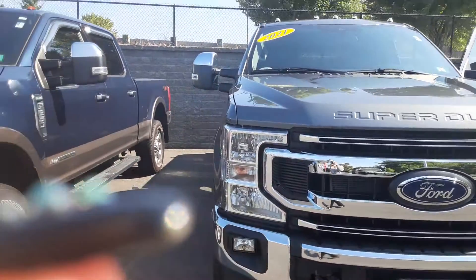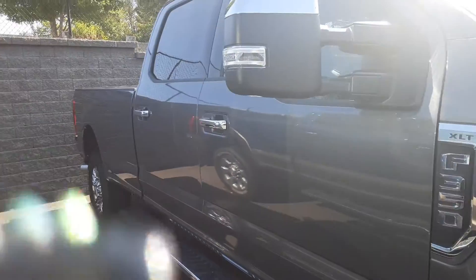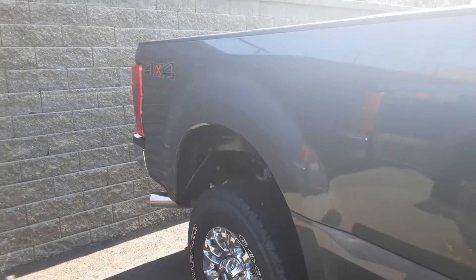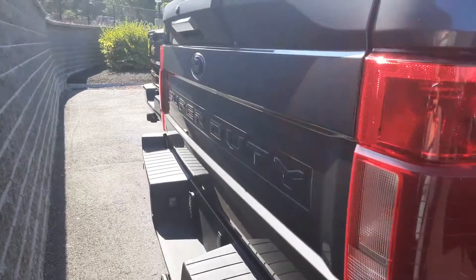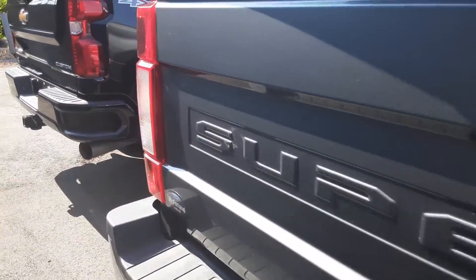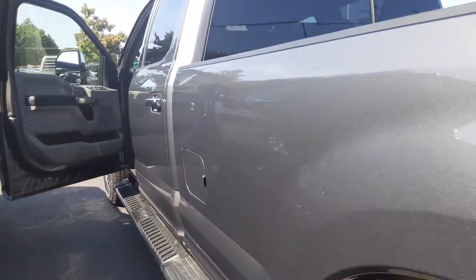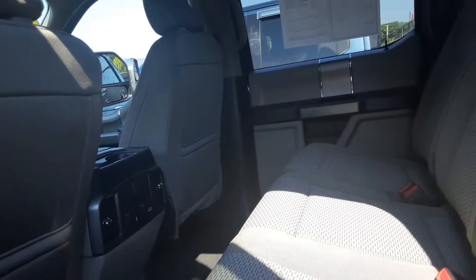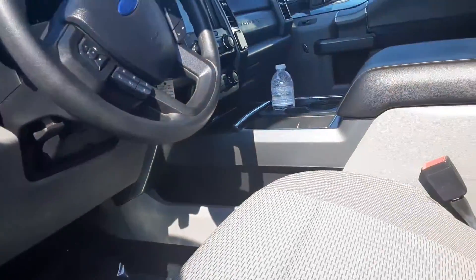Hi Gary, this is Rachel with McFarland Ford. Wanted to give you a quick walk-around video of your new F-350 here. Beautiful 2021, got the bed cover at the back. Beautiful vehicle, well kept.